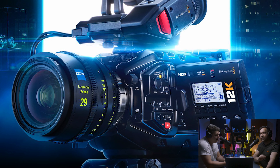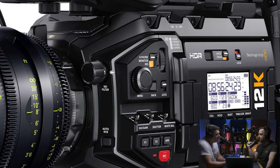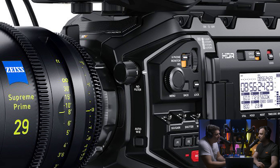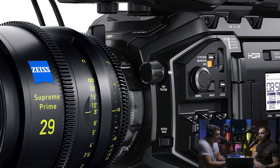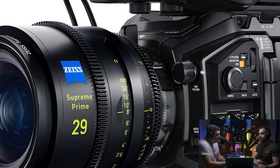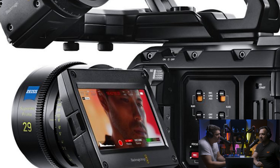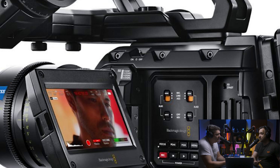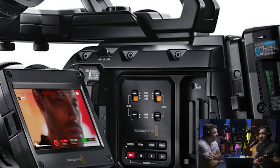It's almost Blackmagic style — they just do it every time. Remember when the Pocket 6K came out? There was nothing else like it. And even going back to the Pocket Cinema Camera with its Super 16 sensor — there was nothing like it — and they priced it at 500 quid, which was the price of an entry-level DSLR. The Canon 70D was actually more expensive.